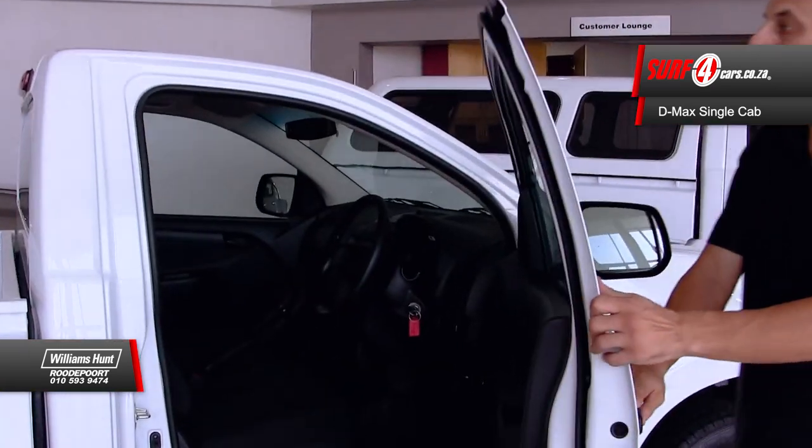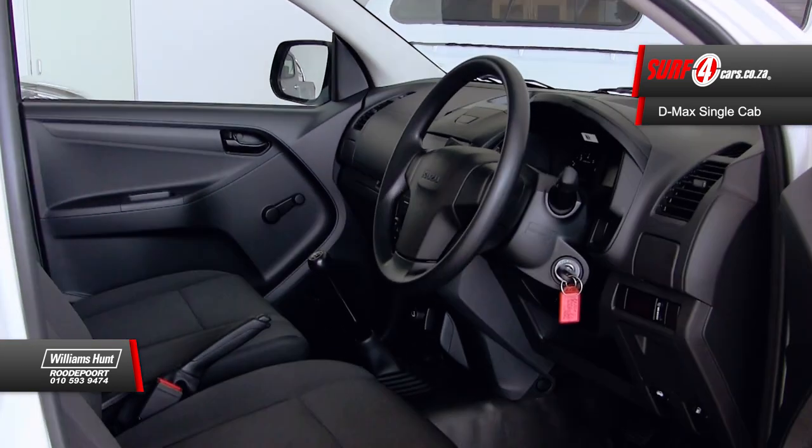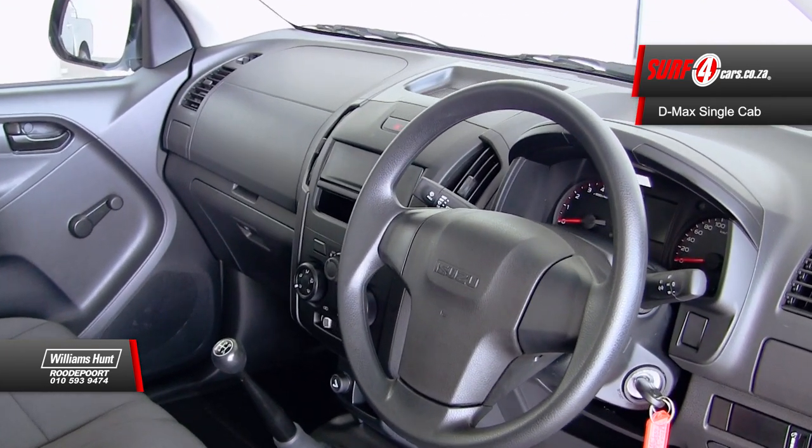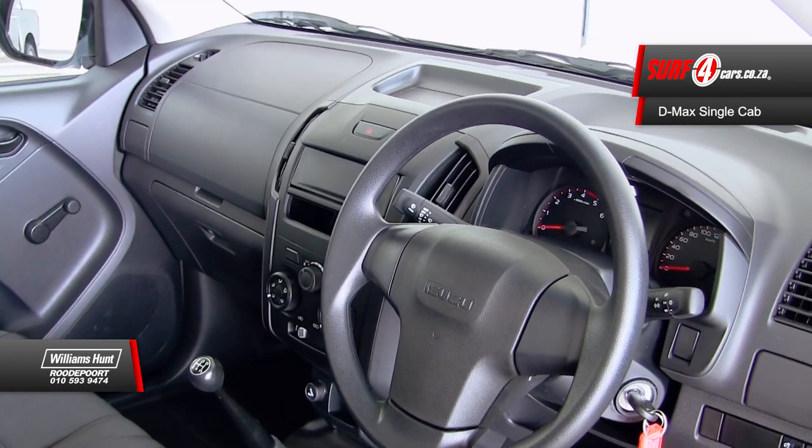Number three, the cabin offers impressive levels of both comfort and durability. Besides the heater and cigarette lighter, there's not much else going on in here and therefore not much can go wrong.